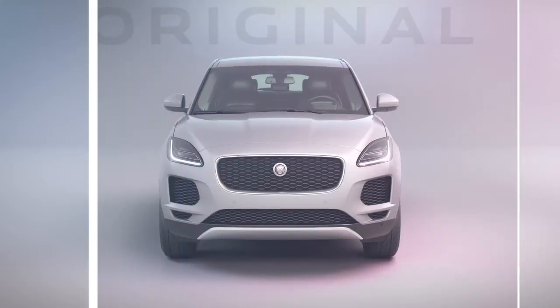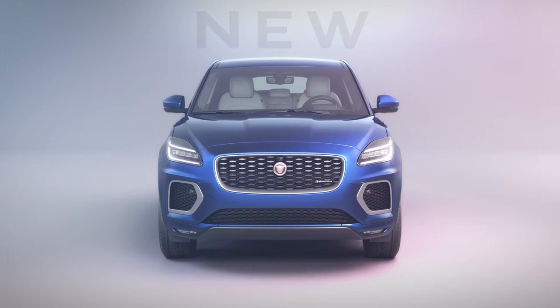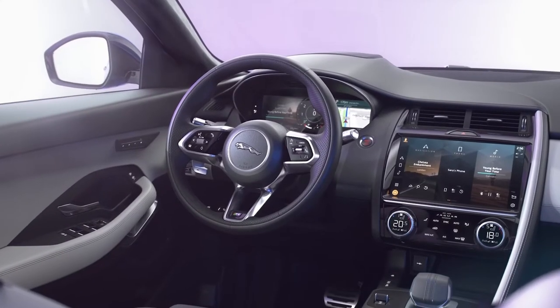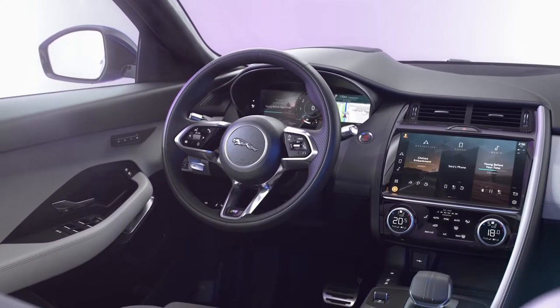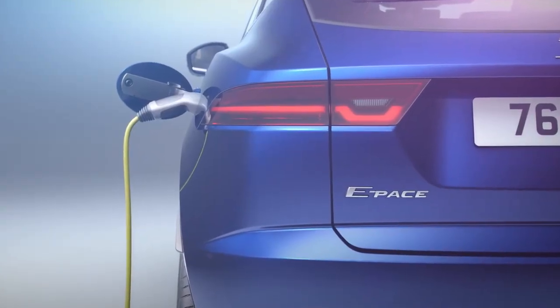Redesigned for the new decade, the new E-Pace incorporates the latest lighting and infotainment technologies, wireless device charging, and a brand new fast-charging plug-in hybrid powertrain for the most fuel-efficient and tax-efficient way to own a Jaguar E-Pace.